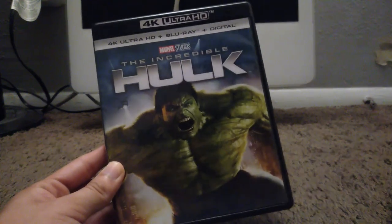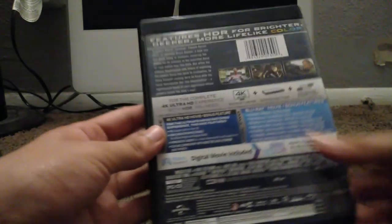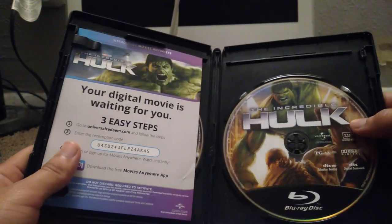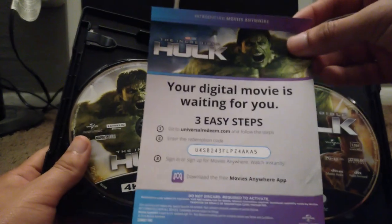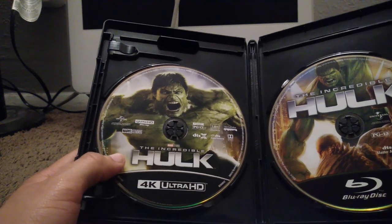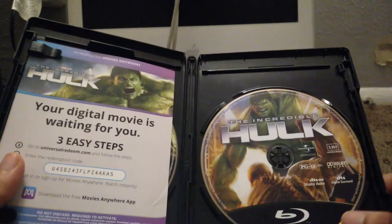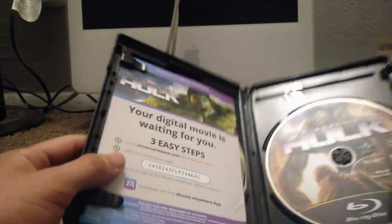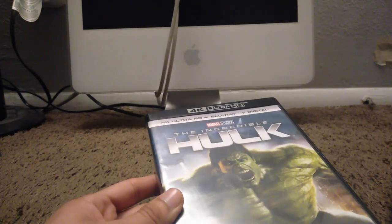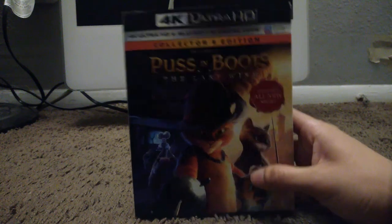Now let's move into the only two 4K movies that I have. Here's one of my two 4K Blu-ray movies — this is The Incredible Hulk from 2008. Here's the spine and the back. Here's disc 1 with the movie in regular Blu-ray, here's the digital code, and here's disc 2 with the movie in 4K. I don't own a 4K Blu-ray player or a PS5, so I just watch the regular Blu-ray version on my PlayStation 3 or use the digital code through Vudu or Prime Video.